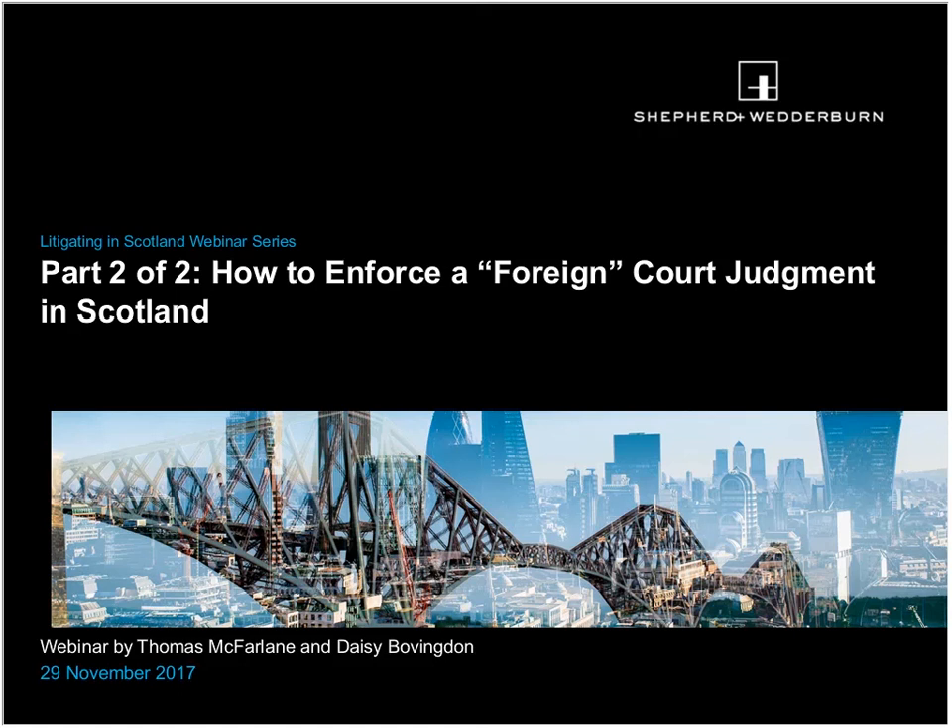Good afternoon and welcome to today's webinar. The focus of our session is how to enforce a foreign court judgment in Scotland. When might that be useful? The most commonplace example is when a judgment has been granted in a party's favour, say in England, an EU member state or further afield, and the debtor has assets in Scotland. Getting that judgment recognised and enforced in Scotland can give the aggrieved party the means to recover sums awarded by the foreign courts here in Scotland.